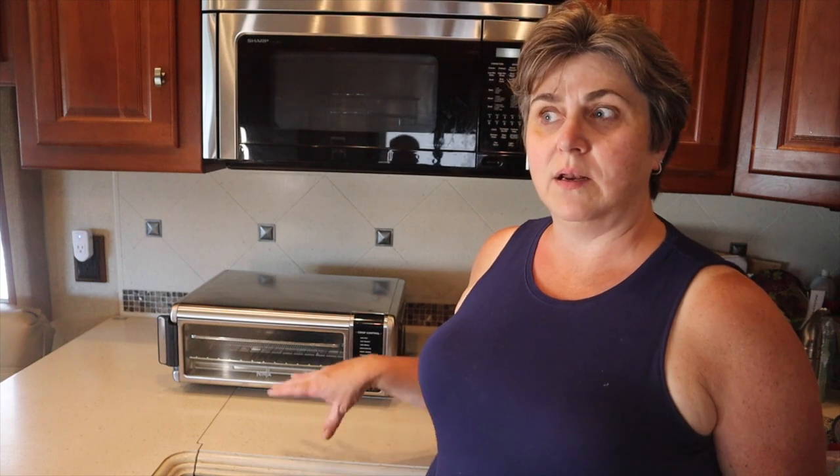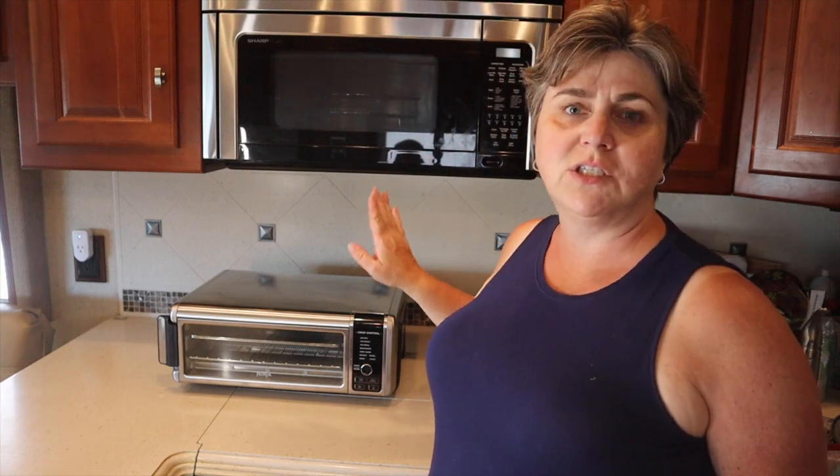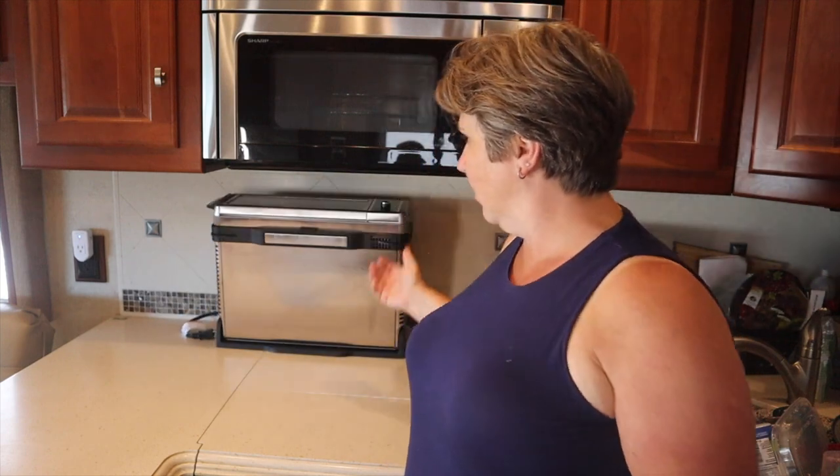The number two thing we updated when we moved into the RV full time was the convection oven. Initially we had the microwave convection oven that came with the rig — it works fine but takes a long time to preheat. We mainly barbecue outside when camping, so it wasn't a big deal, but now that we're full-time we needed a better oven situation. We found the Ninja 11-in-1 air fryer oven, which substitutes for 11 different appliances. We use it mainly as a toaster, an oven, and an air fryer — it can also bake, broil, and toast. A really cool feature is that if you need counter space, you can flip it up out of the way. It also preheats super quickly.